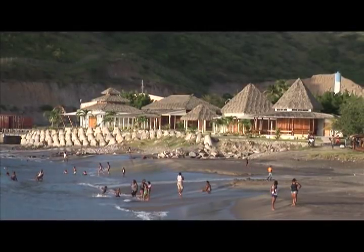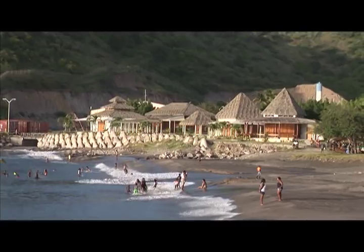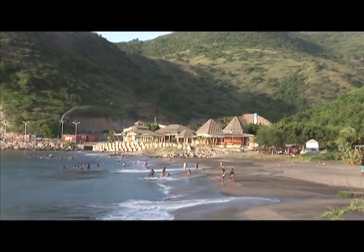Montserrat has changed drastically, with new development taking place exclusively in the north of the island. The population has decreased to roughly 5,000 residents, who bravely face the road to full recovery.